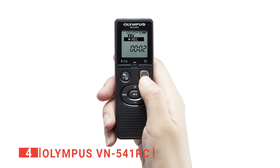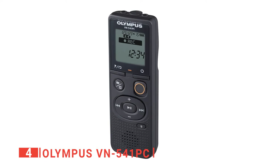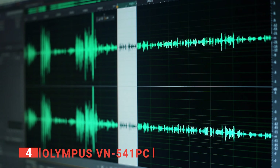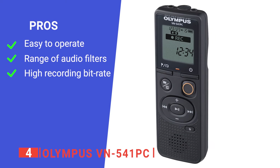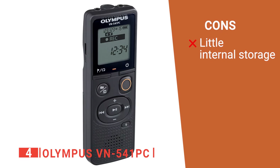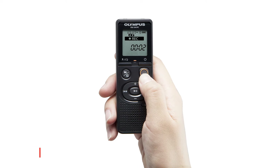Another draw with the Olympus VN541 PC is one-touch recording — simply slide the record button forward to start recording, and it's an excellent addition at such a low price point. It also provides decent noise cancellation to remove ambient background noise and is simple to connect to a PC for file management purposes. Its pros are that it's straightforward to use, provides multiple scene selection filters, and crisp audio playback. However, it hasn't got a huge memory. The Olympus VN541 PC is a straightforward yet great value-for-money product suited to students and professionals on a budget.